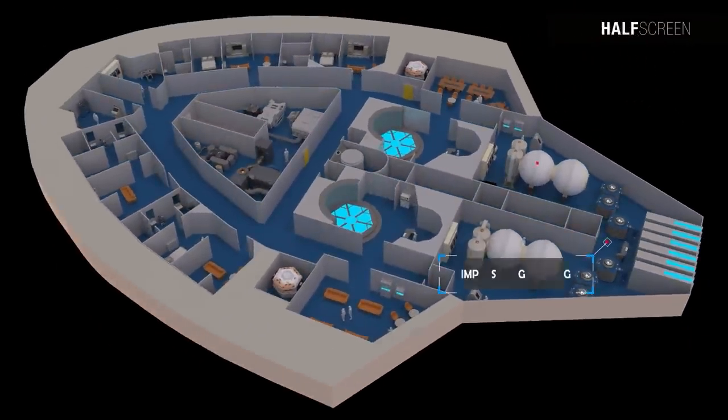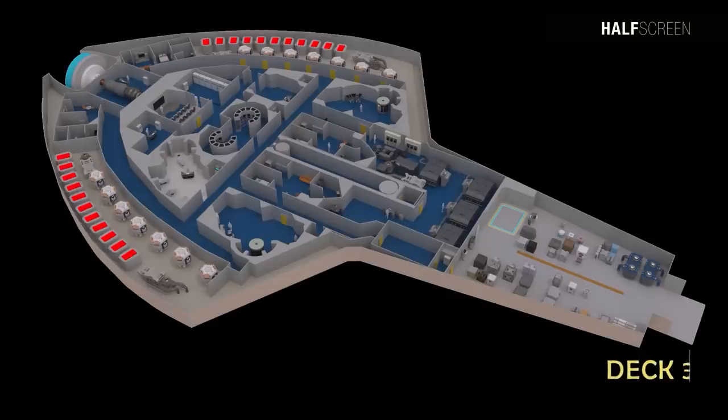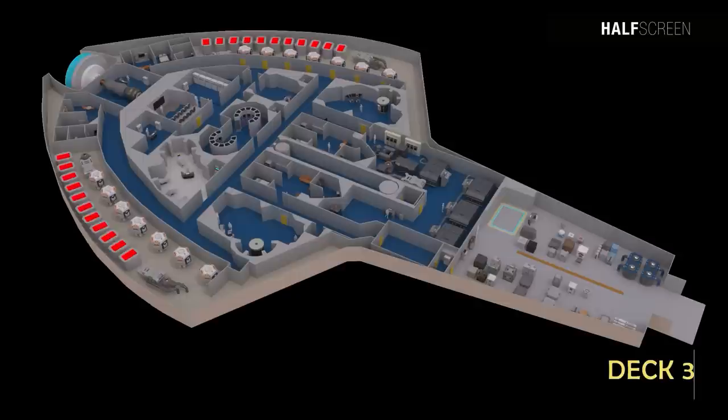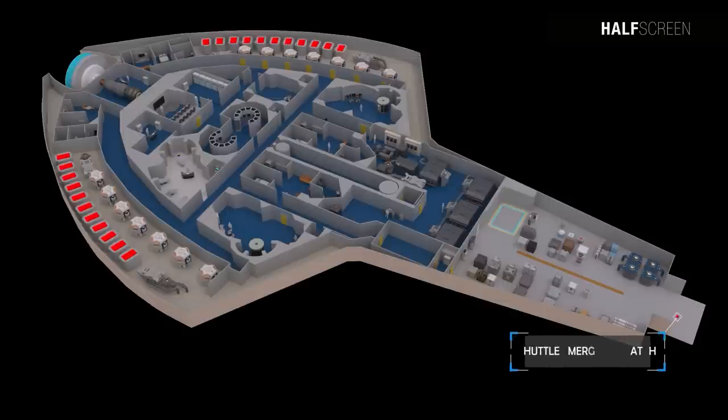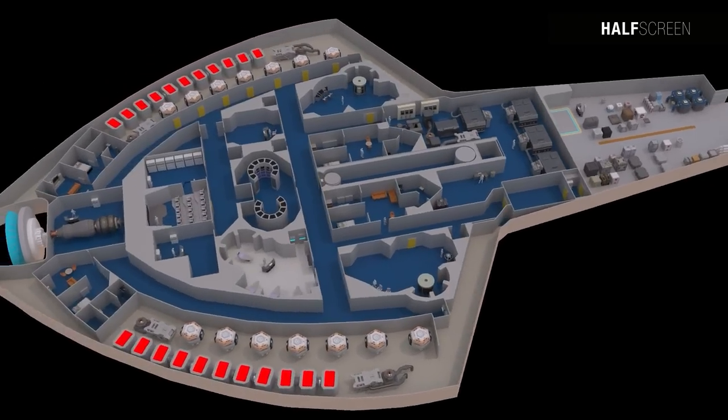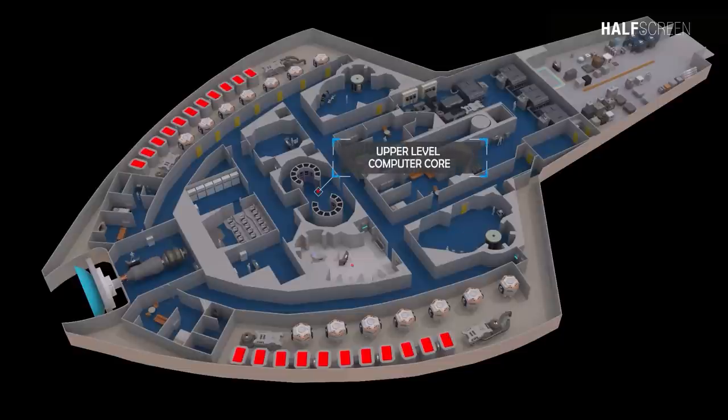At the aft end was the impulse engineering and fusion generator. Spanning decks two and three, in front of the shuttle bay, were the main cargo bays that contained work bays for the vessel, mainly used for transportation and repair purposes. On the shuttle bay was the shuttle emergency hatch and transporter pad. At the heart of the ship was the computer core, with the sickbay adjacent to it. The medical facility was equipped with the emergency medical hologram system — one of the earliest examples of the medical hologram program being used aboard a Federation starship.